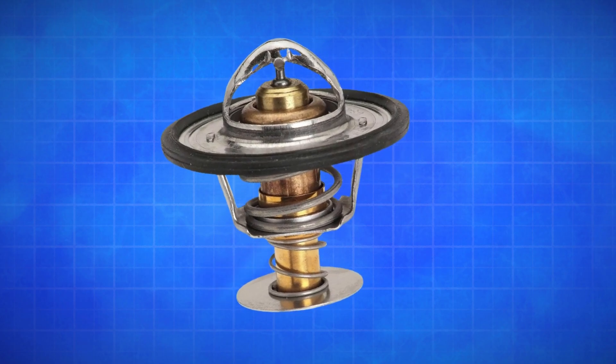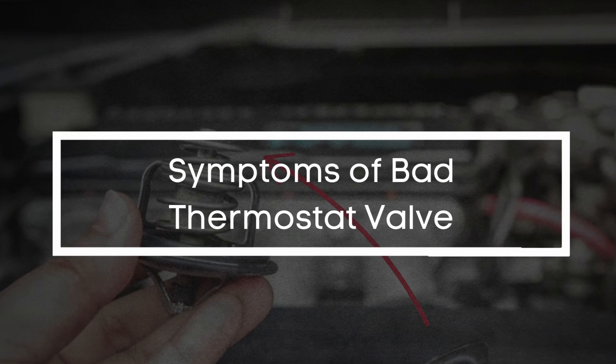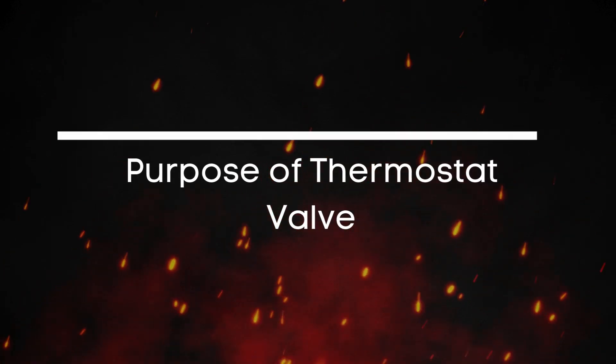In today's video, we're diving into everything you need to know about a bad thermostat valve — what it does, how it fails, and the key signs you should watch out for. So, what's the purpose of the thermostat valve?